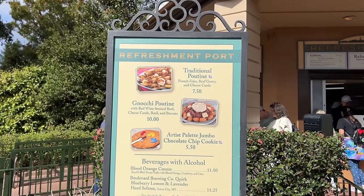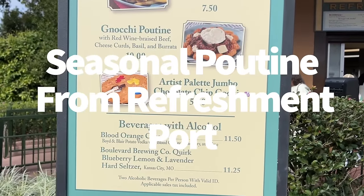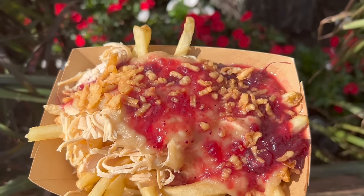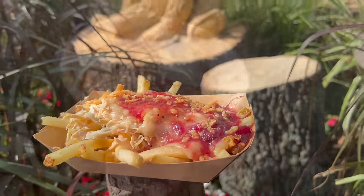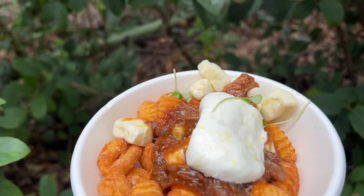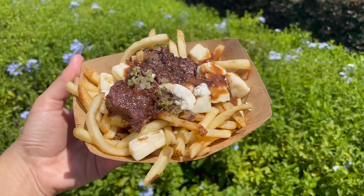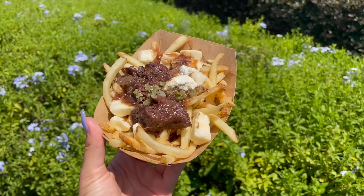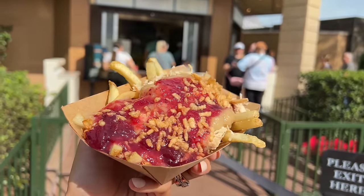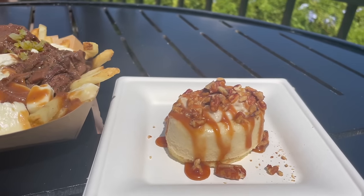Here's another one we don't talk about often enough. A traditional poutine with cheese curds and gravy is divine as is, but the Refreshment Port likes to serve poutine with a twist during each Epcot festival. They do usually have their regular traditional poutine, which is incredible, but the seasonal one might be even better. In the past we've had poutine varieties with beef brisket, duck confit, and even turkey poutine around the holidays. Because these poutines change with the seasons, check the Refreshment Port menu on the Disney World website ahead of time to see what's available for your trip.